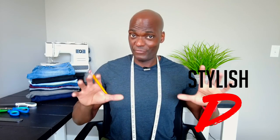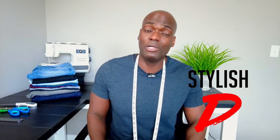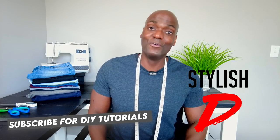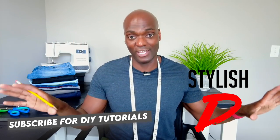Let's say you want to start tailoring your own clothes and you want to buy a sewing machine but you have no idea where to look. Don't worry, I got you. I'm SD and if you're new and you're really tired of wearing clothes that don't fit you very well anymore, you are in the right place because I show you how to tailor everything in your closet.